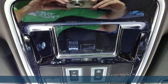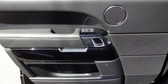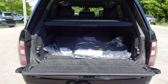Inside the iconic exterior is a cabin both calm and luxurious, with heated leather seats, a hard disk drive navigation system, Meridian audio system, and voice control.